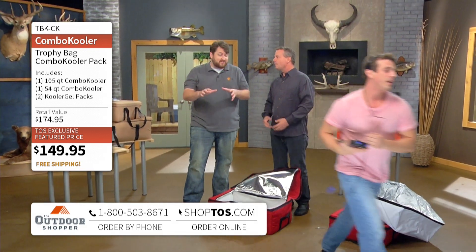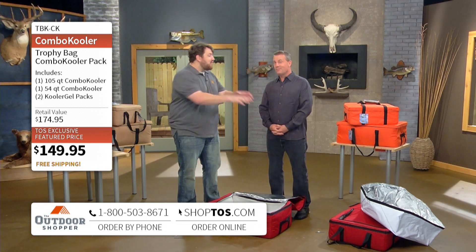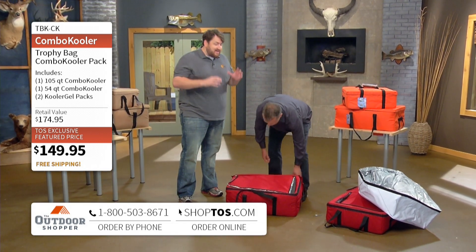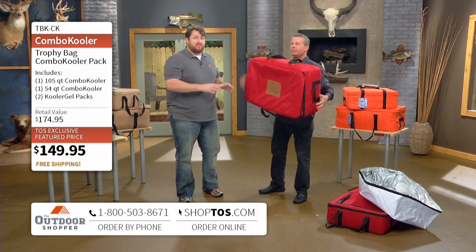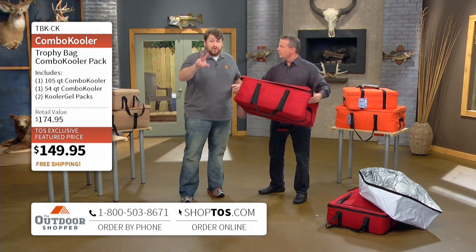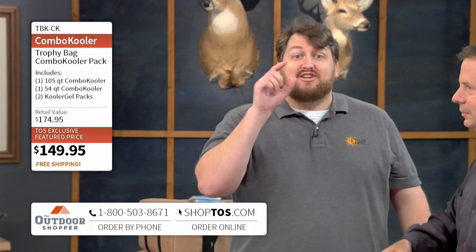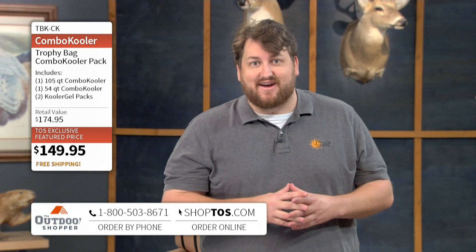One of my favorite features — that storage. We talked about coolers stacked to the ceiling in your garage. The way that these fit inside of each other for storage sake is great, or you put them in the trunk of your car and get them out of there. Fantastic product to have. Both of these Combo Coolers — the large 105-quart and the smaller 54-quart — plus the two packs of the cooler gel are all available for $149.95. Free shipping from the Outdoor Shopper right now. Toll-free number at the bottom of the screen or shoptos.com.